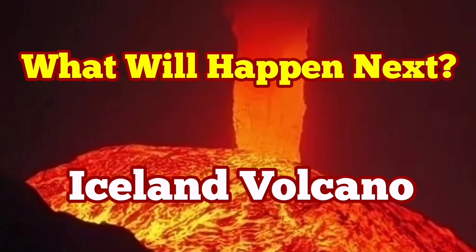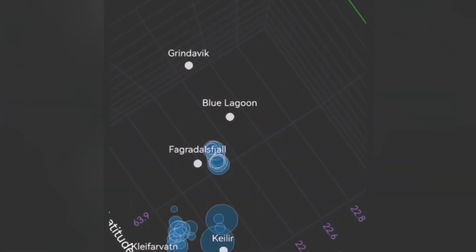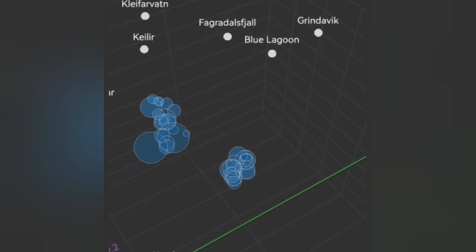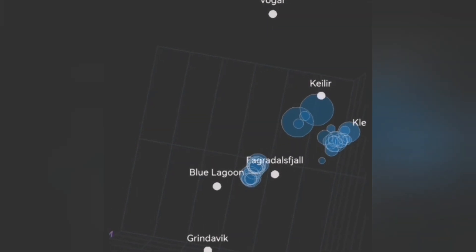We have a situation in the Reykjanes Peninsula of Iceland where the Svartsangi volcanic system is continuing to accumulate magma under it, but no tremors or major tremors are visible. In this earthquake model that we have shown, the magnitude of earthquakes are shown by the circles.